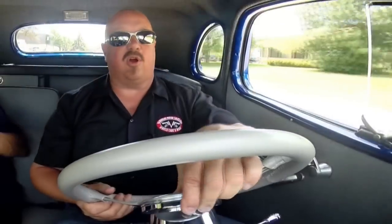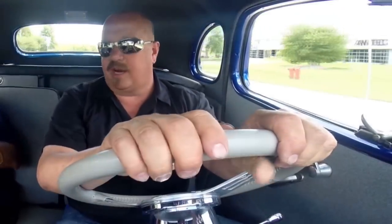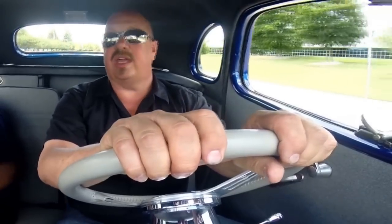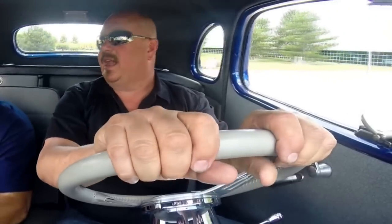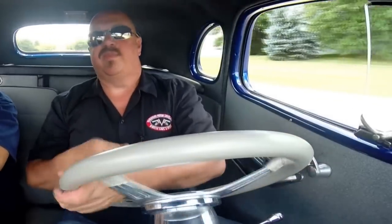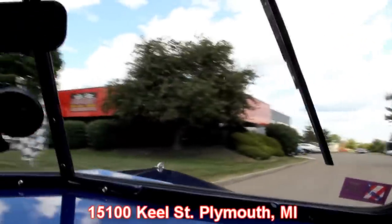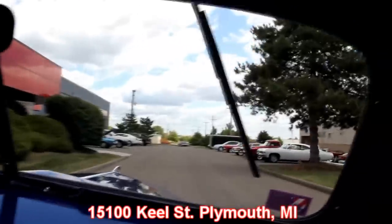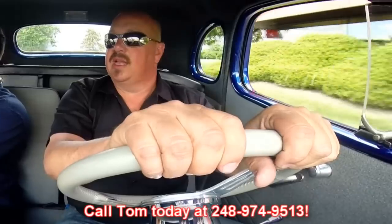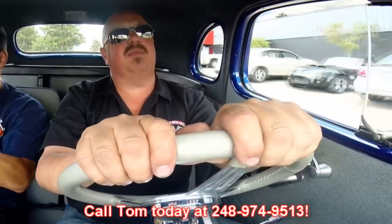I hear the relay clicking for the horn, but I don't hear the horn blowing, so I'm going to have the guys fix that. We've got a tilt wheel and turn signals — that's one of the things we always make sure you've got at Vanguard: turn signals, brake lights, the whole nine yards — everything you need to hop in this baby and head out to the car show the minute you get it. We're right outside the Motor City here in Plymouth, Michigan — our shop is at 15100 Keele Street. We are shipping experts; we can ship this baby anywhere in the world. Give us a call at 248-974-9513 and let Vanguard Motor Sales put this dream in your driveway.